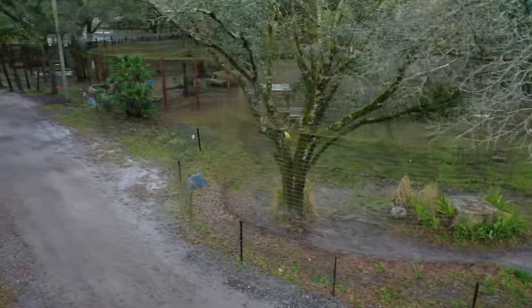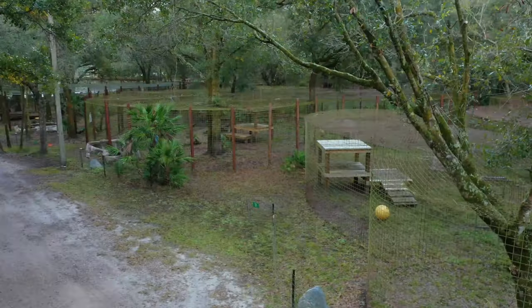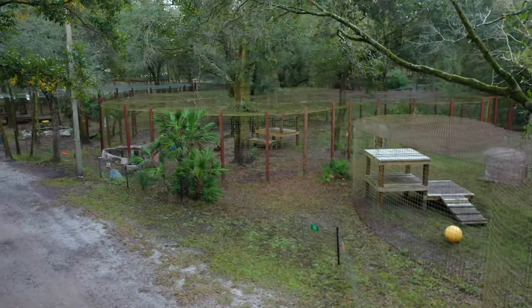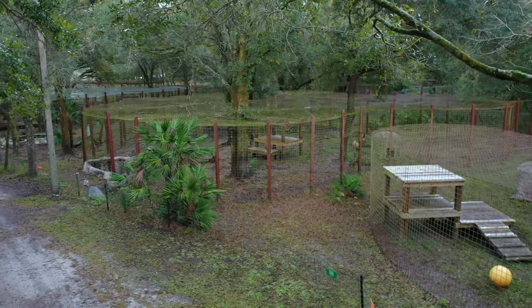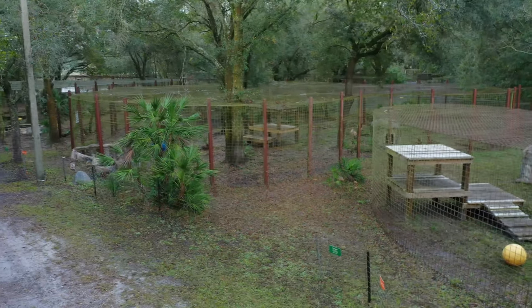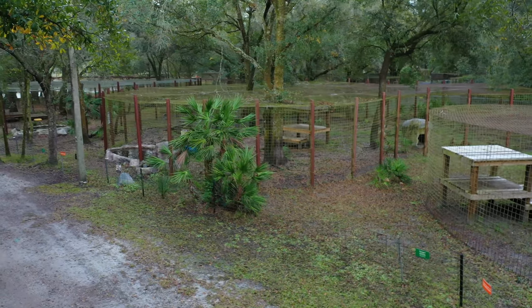When Big Cat Rescue started, we started with a lot of little cats because we did huge fur farm rescues, where we rescued 56 bobcats and lynx, then 28, then 22. So we built all of our cages to be a minimum of 1,200 square feet, and when we started taking in bigger cats, we made a minimum cage size of 1,800 square feet.